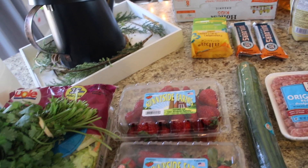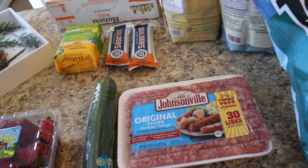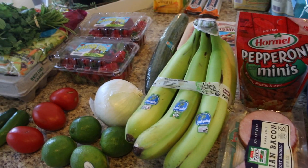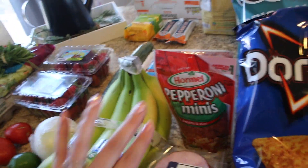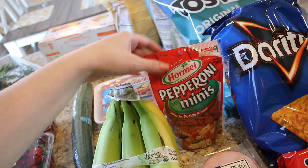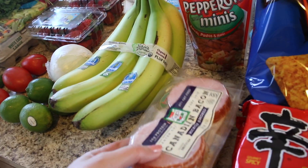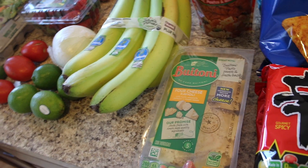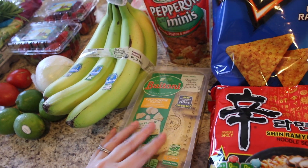I got two things of strawberries because they're having a buy one get one free. Some Johnsonville breakfast sausage, some bananas — these are the organic ones — and some pepperoni, the mini ones. Those are kind of fun if you're making like homemade lunchables. My girls like those. And some Canadian bacon. My little one wanted some four-cheese ravioli, so I got her some of that.